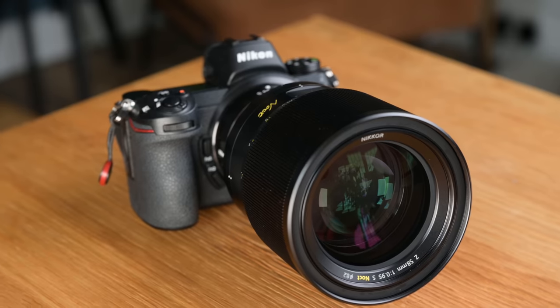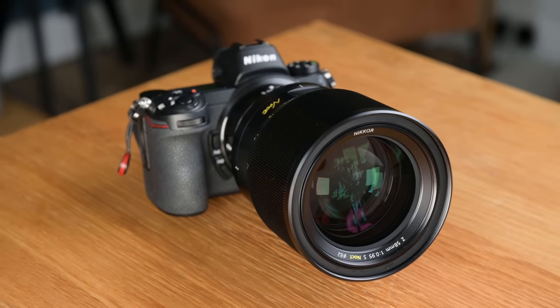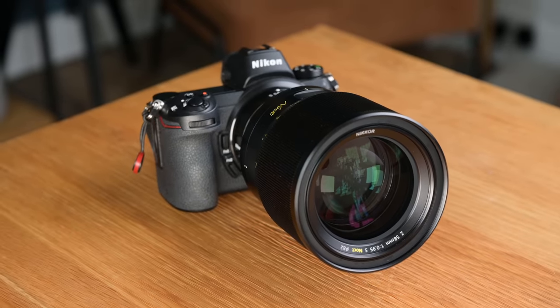Today we're taking a look at the 58mm f0.95 Noct lens. You may be asking yourself why, considering this lens came out in October 2019, we have not made a video about it yet. It is currently the rarest Nikon Z-mount lens around. Apparently, according to internet detectives, there are fewer than a thousand being produced. We've managed to get hold of one, thanks to Nikon for loaning it to us. We're going to test it out, show you our results, and give you our thoughts.